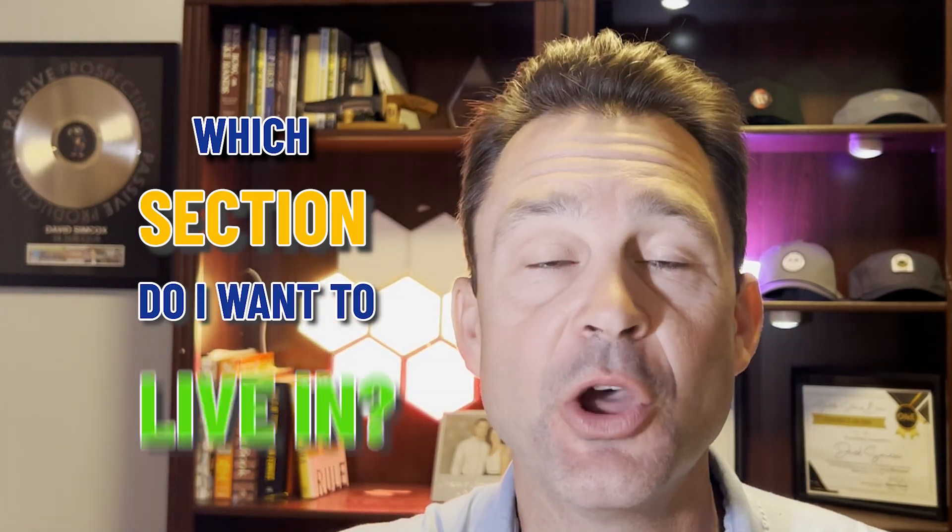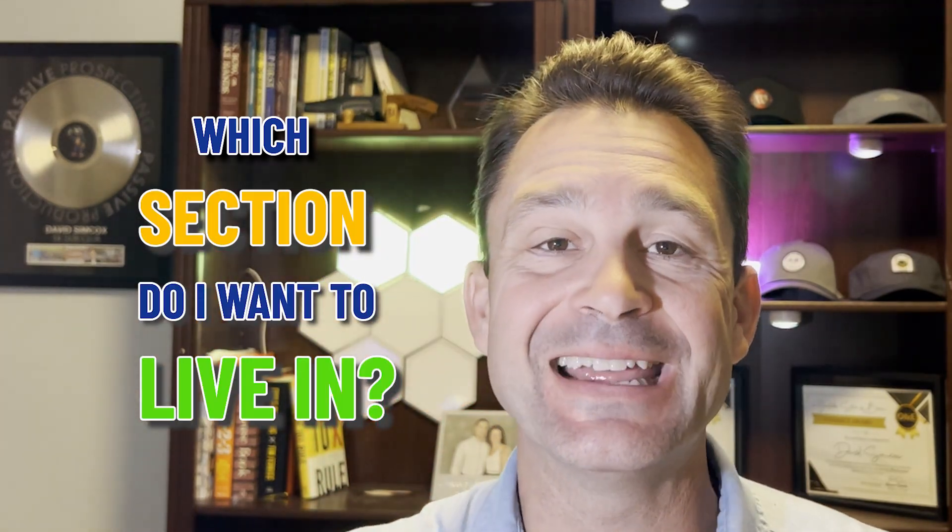So you're thinking of moving to Sun City Hilton Head and you're trying to decide which section you want to live in? Well, that's perfect because in today's video we're going to be comparing and contrasting the different sections of Sun City — the pros, the cons, the good, the bad, everything you want to know. So don't go anywhere, we're getting started right now.